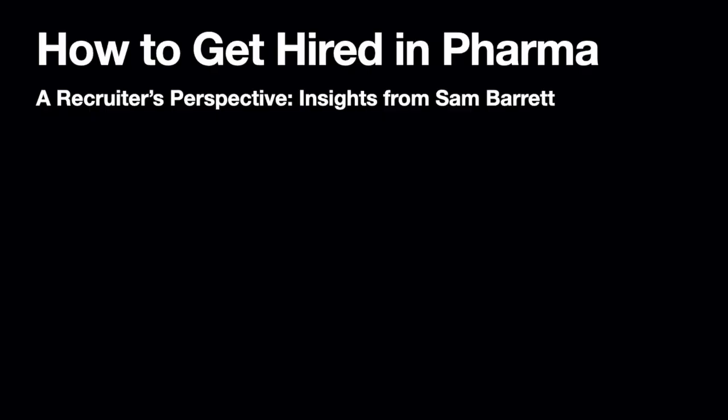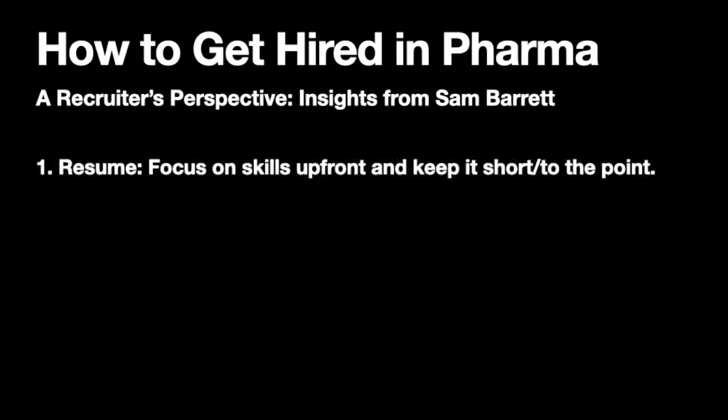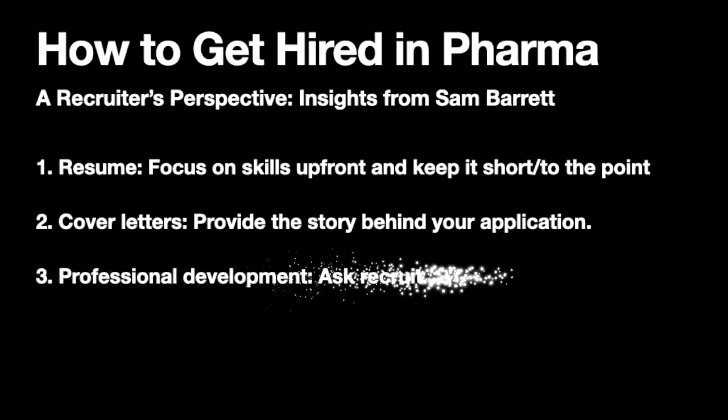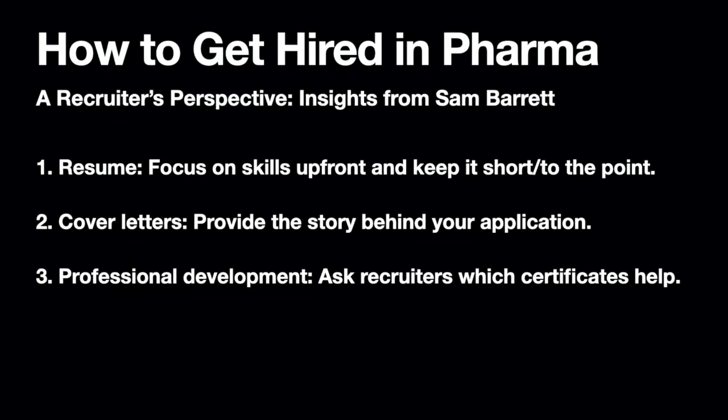Sam covered a lot of super helpful information and raised some important points that can help you get hired in pharma. The first is to do with your resume or industrial CV — focus on your skills up front, your technical skills and soft skills, but keep it short and to the point; one page is best. Secondly, cover letters — aim to tell the story behind your application so that the recruiter can see your motivation. Number three, professional development and gaining certificates — it's useful to check with recruiters which certificates are important for specific roles.